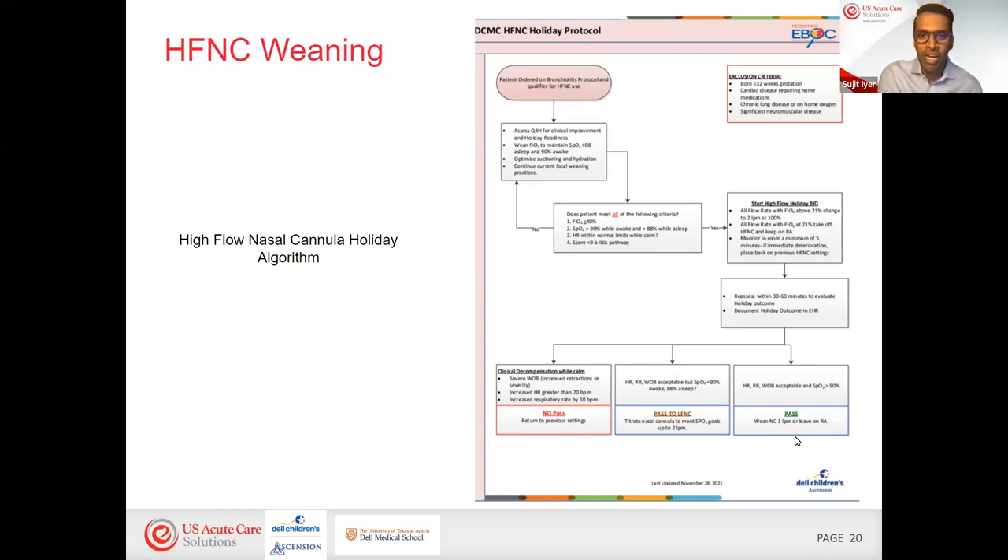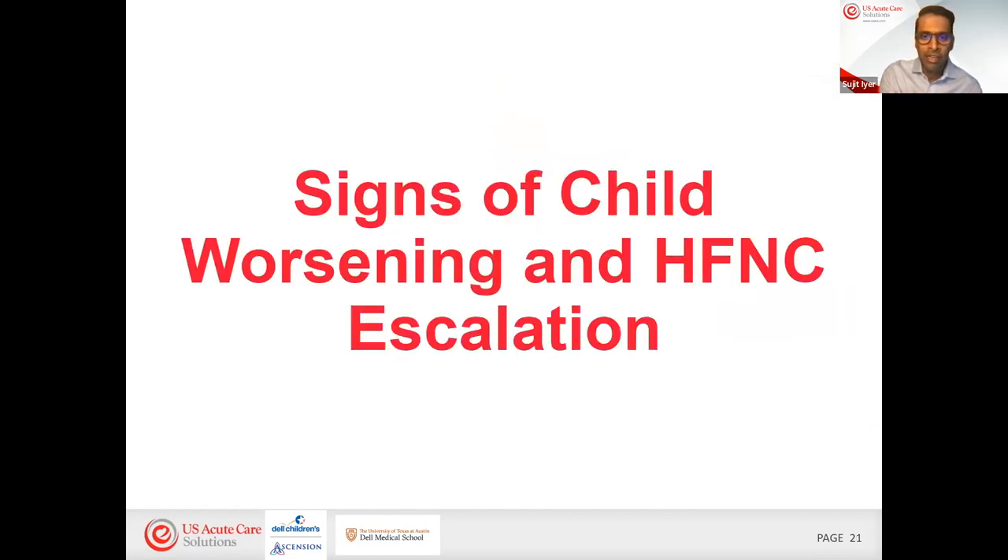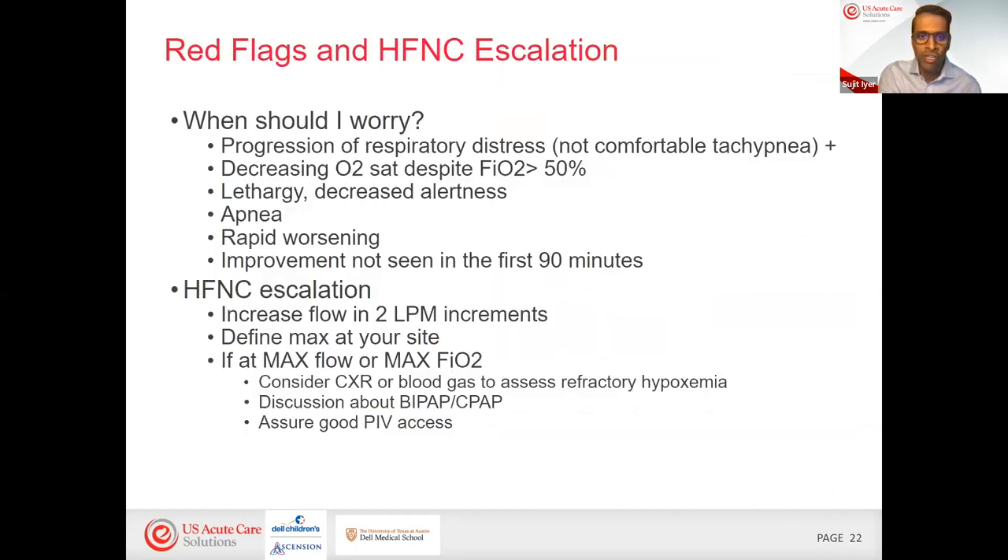The bronchiolitis score used is local to Dell Children's and not a validated score in the literature, but it's used to communicate how the kid is doing, and most importantly, how they're doing over time. Now let's get into signs of a child worsening and high flow escalation, since this is what most providers worry about. Sam, can you walk through red flags and how you approach escalation when the child seems to be looking worse instead of better?